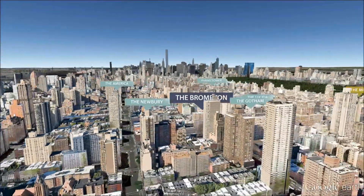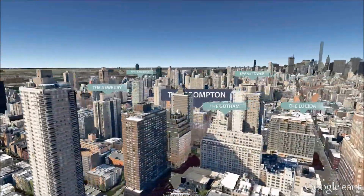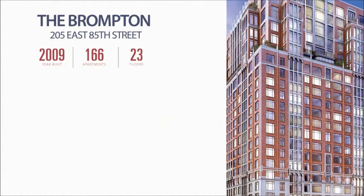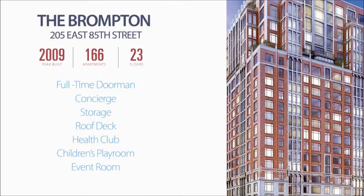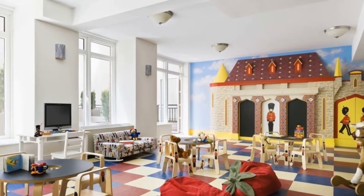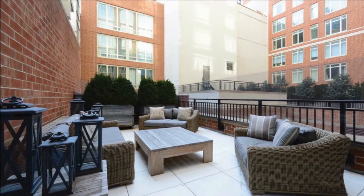Residents enjoy access to an on-site Equinox fitness club, as well as amenities such as a full-service spa, a 24-hour doorman and concierge, a children's playroom with an outdoor play area, a roof deck, and basement storage.